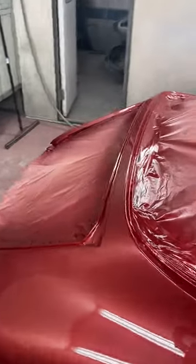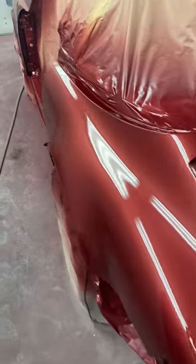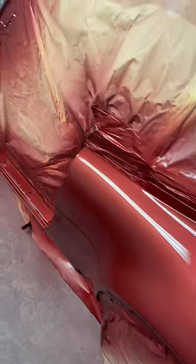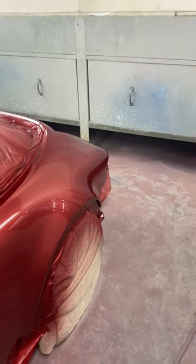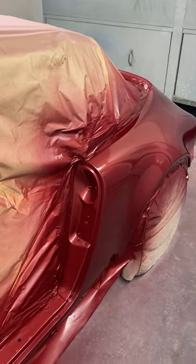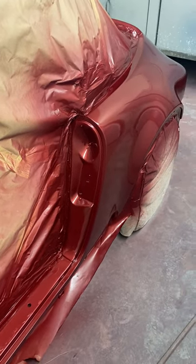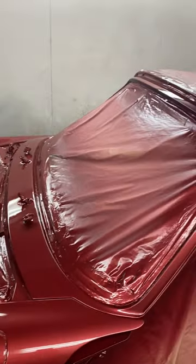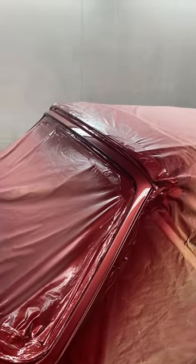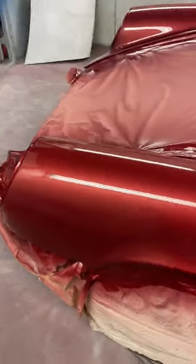The only bad place was on the B pillar on the passenger side, which is pretty normal for a right-hand drive car. We cut this area out and replaced it with new, hopefully putting a few more years on it.